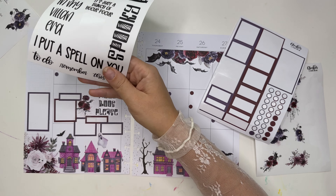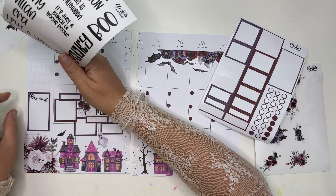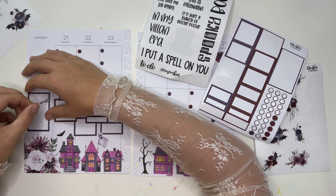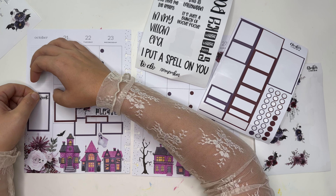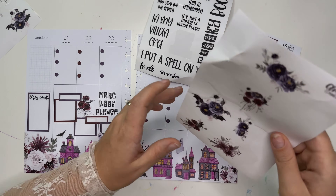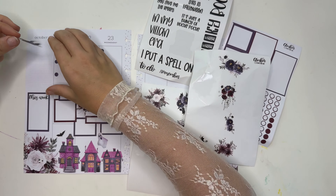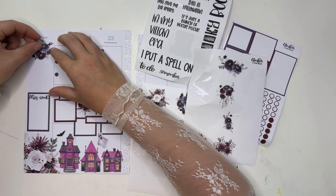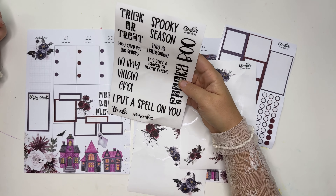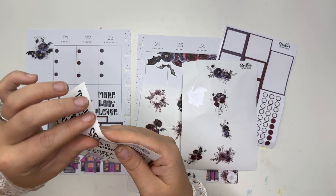I want to put this 'this week' label right on top of this box. Everything's like lined up perfectly and then I try to push it down and it just never works. Then let's do another floral — I'm thinking this one up here — and then let's do a 'spooky season' quote right there. Loving this half of the page.